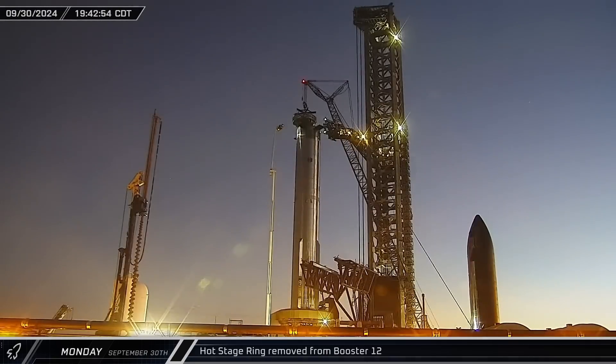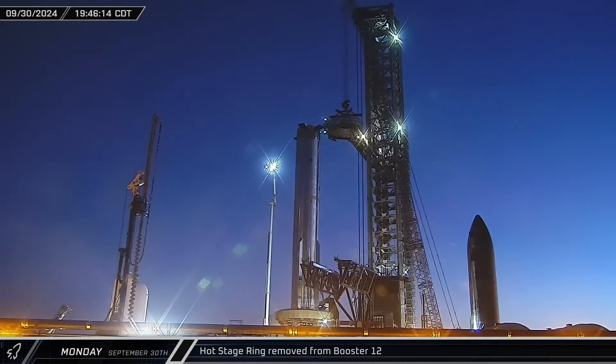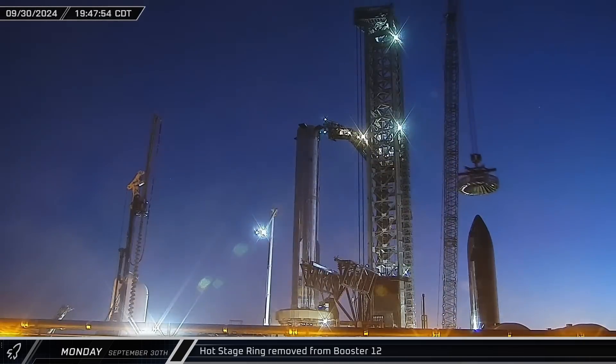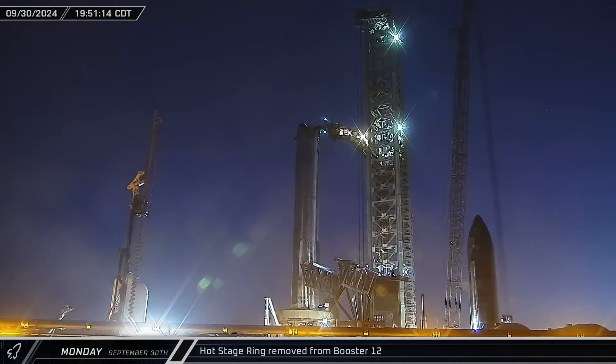As twilight set in at Starbase, the LR 11000 was used to remove the hot stage ring from Booster 12, completing destack operations and giving workers access to the systems at the top of the booster.